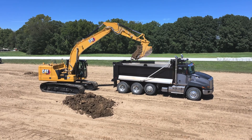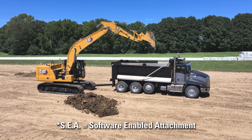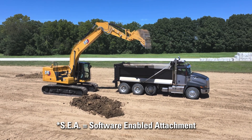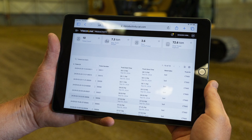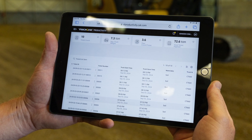There's also a thing called advanced payload, which is taking the place of our grapple payload. It is an SEA, and with that advanced payload you can send e-tickets for the weights of the trucks through email. There'll be some more information put out on that later.